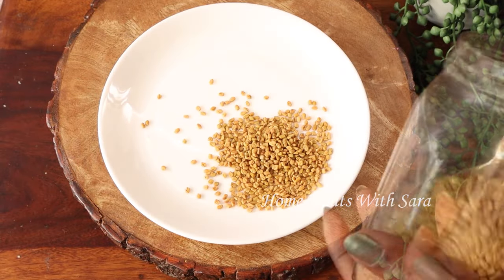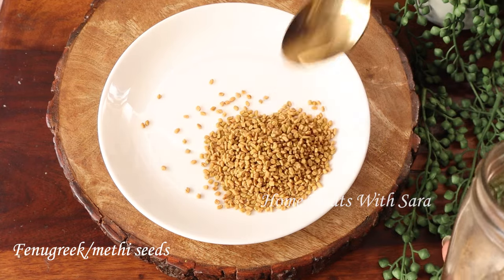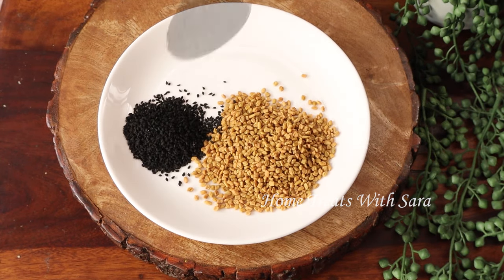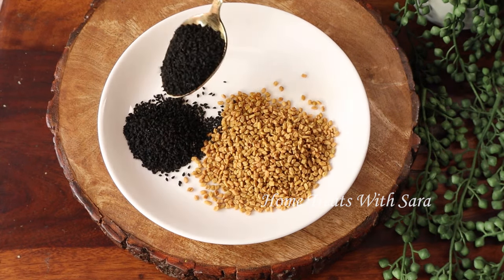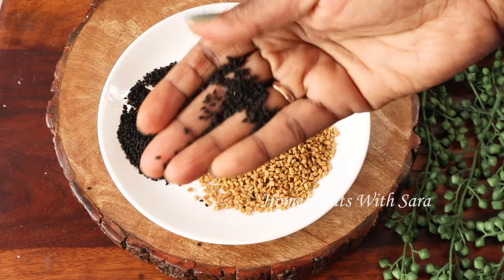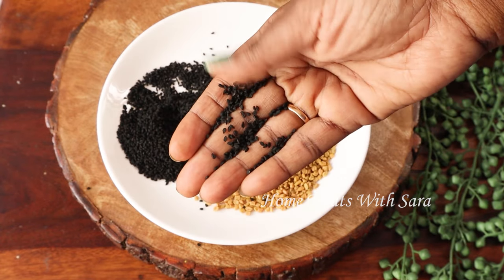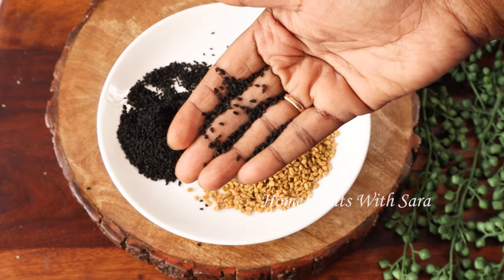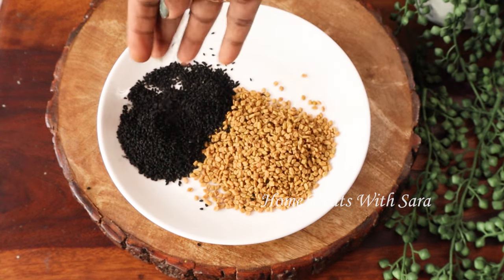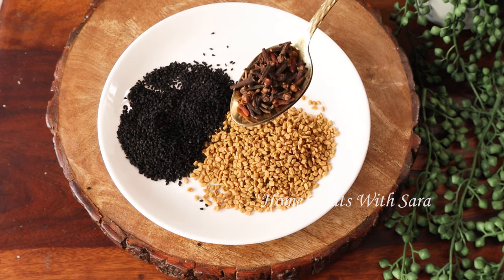To begin the recipe, we need two tablespoons of fenugreek seeds and two tablespoons of black seeds, also called nigella or kalonji seeds. These are the two most powerful and potent hair growth seeds for stopping hair fall and regrowing hair faster. These seeds are easily available in any Indian or Asian grocery stores and are packed with essential vitamins and minerals that your hair needs. Next, you'll need one tablespoon of cloves.